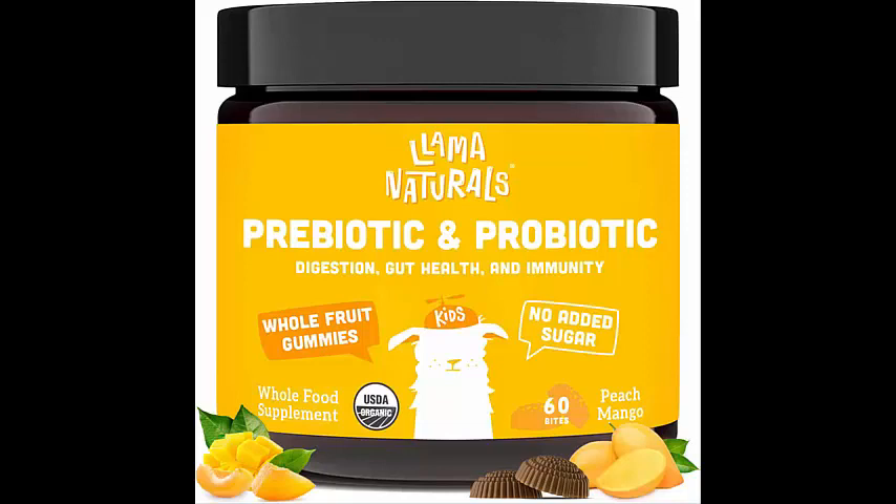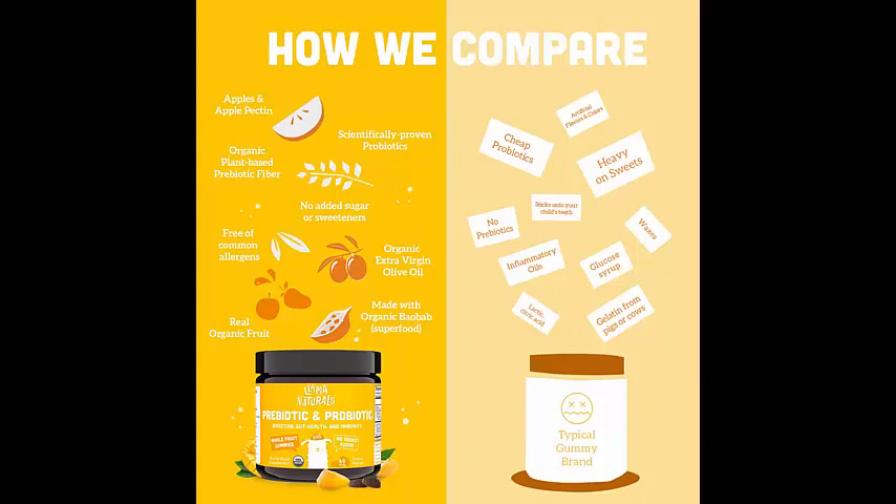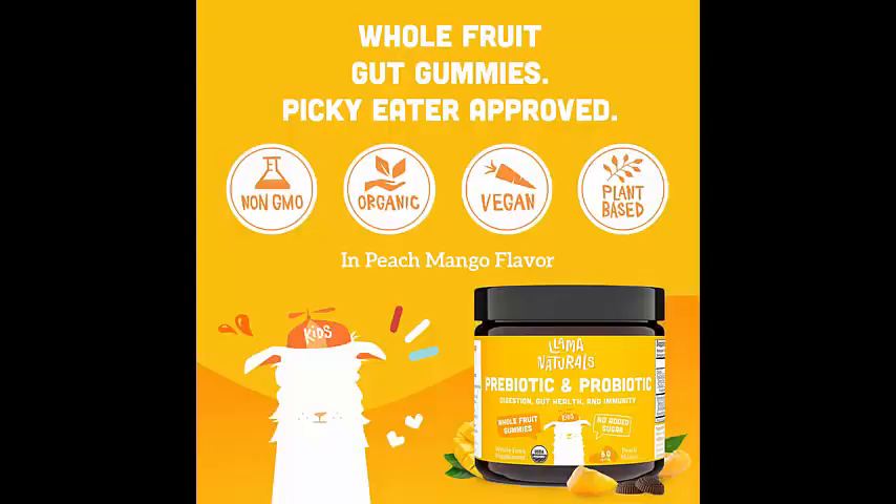Whole Fruit prebiotic and probiotic gummies for kids are a delicious and nutritious way to support your child's gut health and immunity. These gummies are made with organic, vegan ingredients and contain no added sugar, making them a healthier choice for your little one.